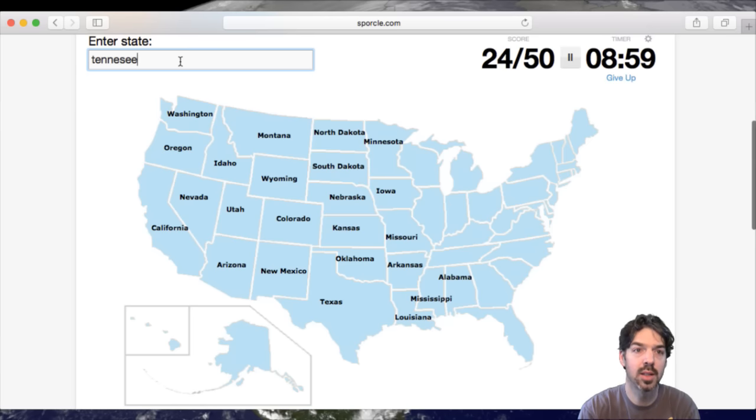Tennessee, Kentucky, Illinois, Wisconsin. Get Michigan — the glove state. And then Indiana and Ohio.